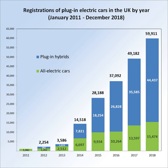Ranking third is the BMW i3 with 4,457 units, followed by the Renault Zoe with 4,339 units, both registered at the end of June 2016.